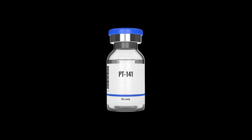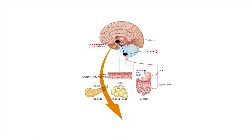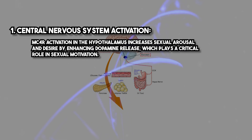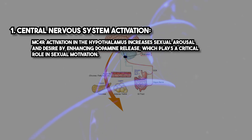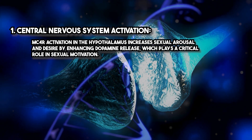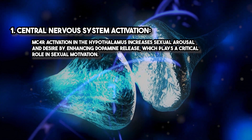PT141 exerts its effects through activation of melanocortin receptors, particularly melanocortin 4 receptors (MC4R), in the central nervous system. MC4R activation in the hypothalamus increases sexual arousal and desire by enhancing dopamine release, which plays a critical role in sexual motivation.